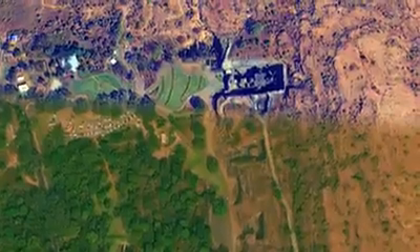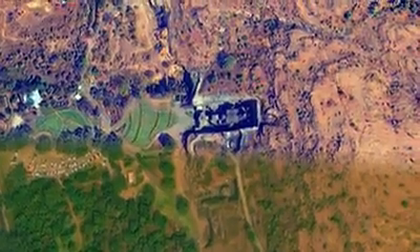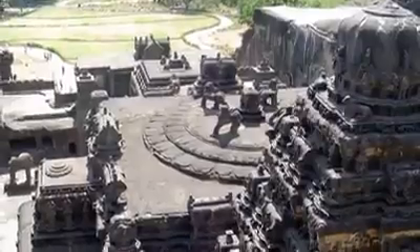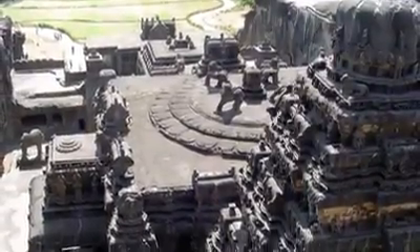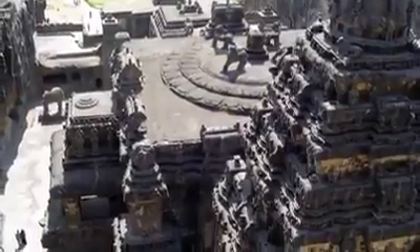Unlike other temples, the Kailasa is the only temple that's visible from the air. Out of 34 temples, all carved side by side, the Kailasa temple stands out and you can see it while flying over it. Is this just a coincidence, or was it designed for people to see it from the air, like the Nazca Lines of Peru?